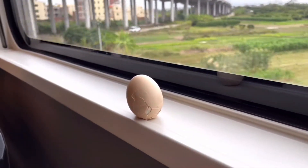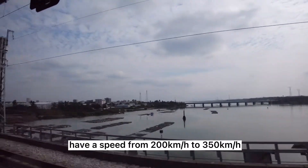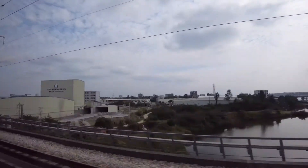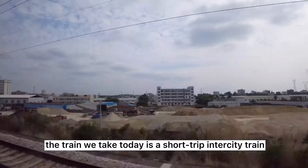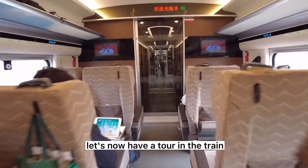The speed right now is 200 kilometers per hour, which is not the fastest among high-speed railways, but it's very steady inside. Most high-speed trains in China travel at speeds from 200 to 350 kilometers per hour. The train we're taking today is a short-trip intercity train, so it's not the fastest.